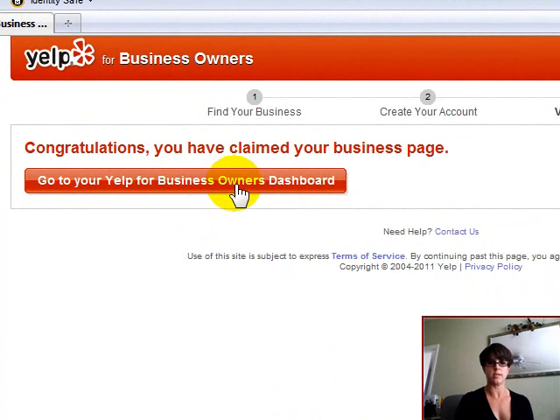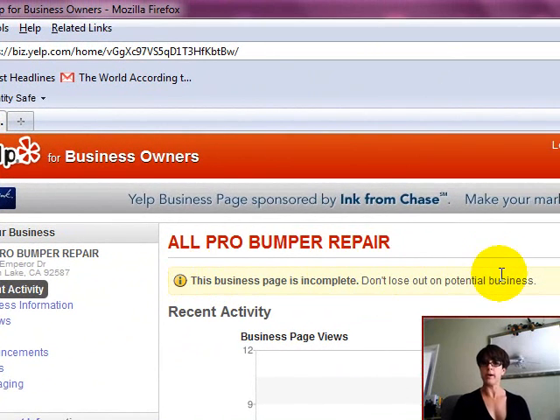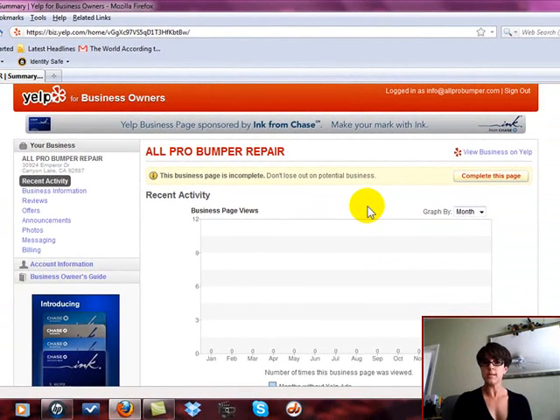Congratulations, you have claimed your business page. Go to your Yelp Business Owner's Dashboard — All Pro Bumper Repair. It took me less than five minutes to claim this free business listing for my small business. If you are a local business owner watching this video, I would highly suggest you go over and claim yours. So many people are searching the internet for small businesses now. Yellow pages are really becoming extinct. If you're not online with your local small business and your competition is, people are going to search and they're going to find your competition — and I don't think you want that to happen.